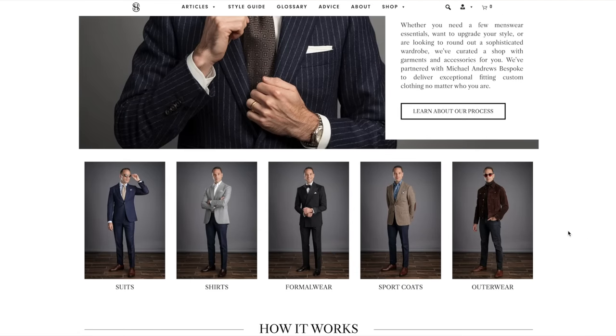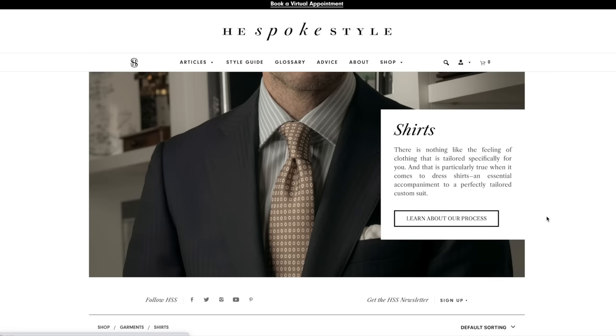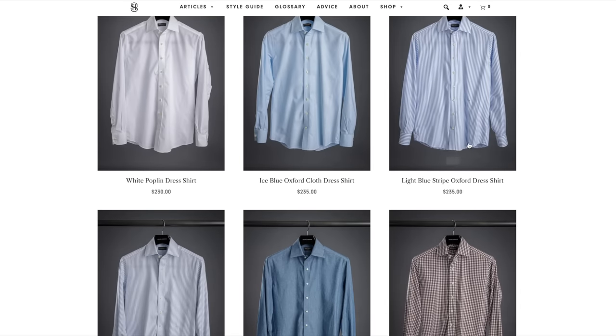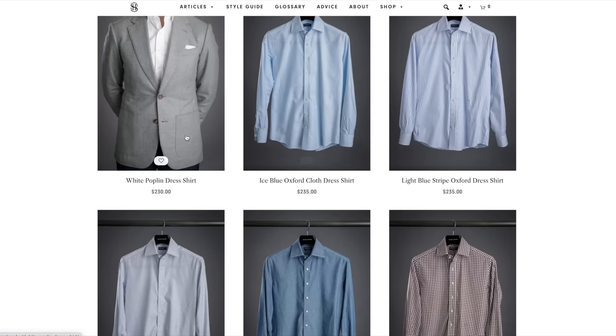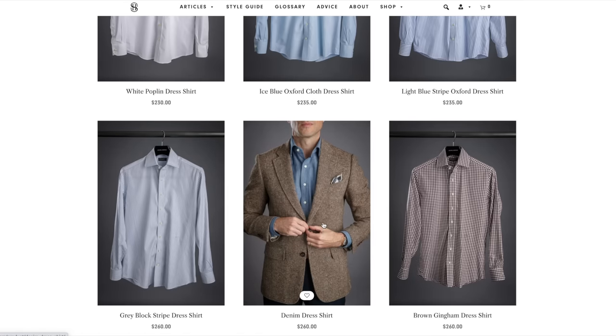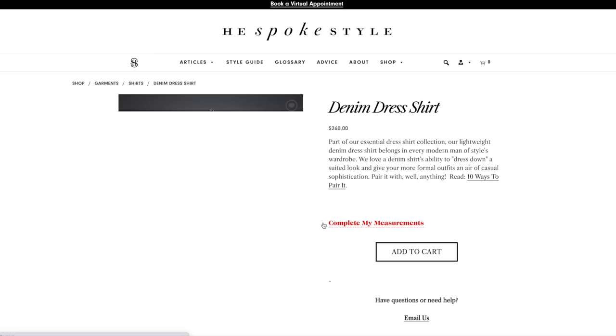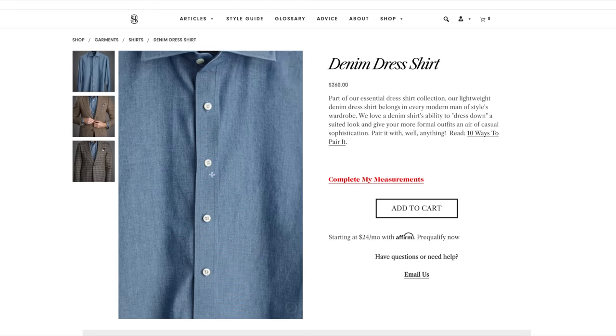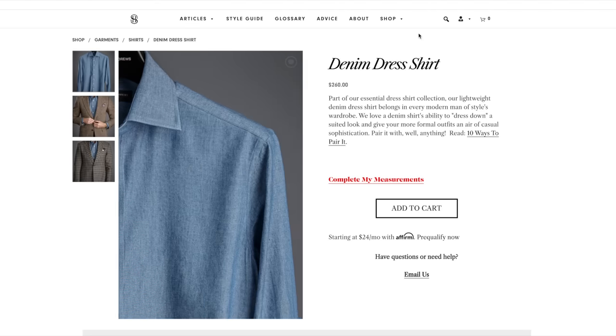All of these shirts are available in the HSS shop. And the best part about that is if you want something different — like a different collar style or a different cuff style — you can completely customize those parts of the shirt. You'll also go through our measuring process, so you can be really confident that you're going to get a shirt that is fit perfectly for you. If you haven't checked out our shirts in the shop yet, there's a link right over there. Click there, head over to the shop, and start filling your wardrobe with some great menswear essentials.